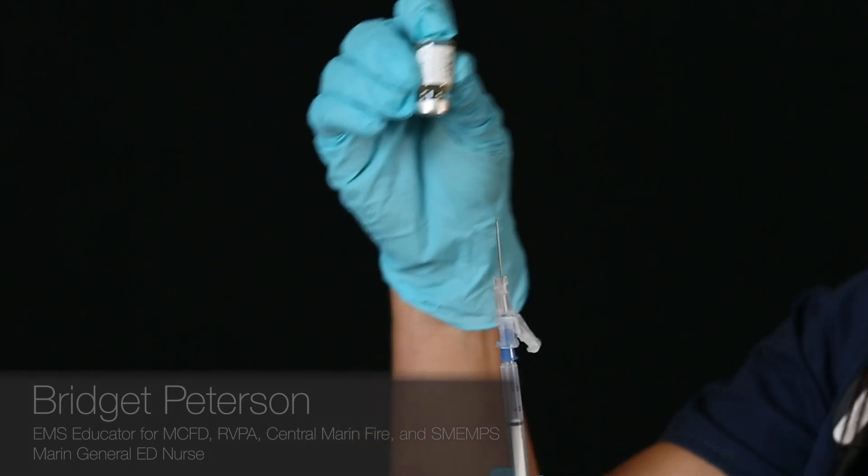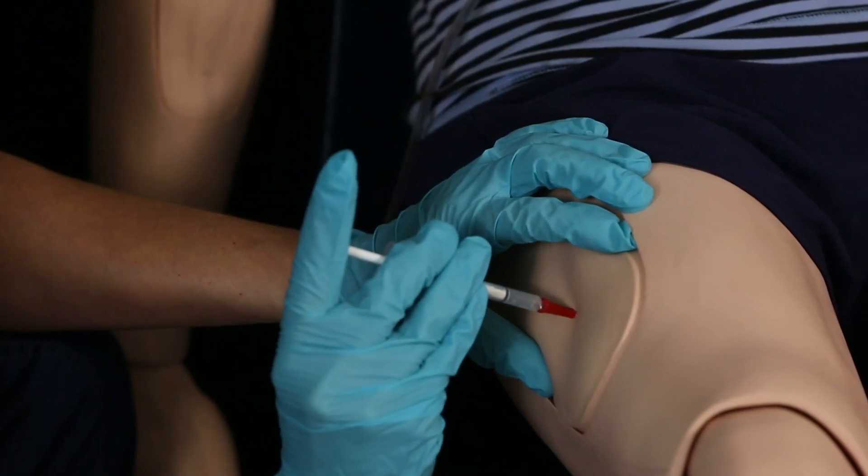This is a training video from Marin County's new check and inject program, where we're going to be administering epinephrine intramuscularly with a syringe and a needle instead of the auto-injector.